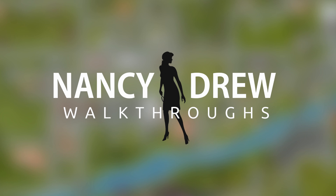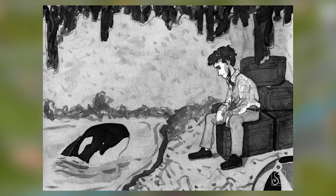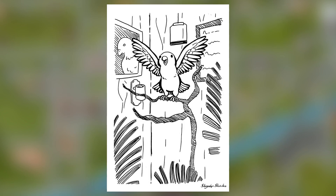I prefer stuff that's new, not stuff that was made beforehand. But if it was made beforehand and it's really good and gets the point across, then by all means — because I've seen some really, really great artists in the Nancy Drew community make some really solid stuff.